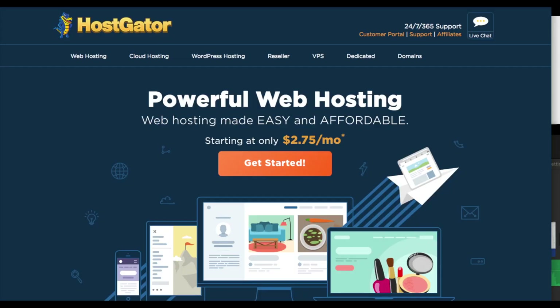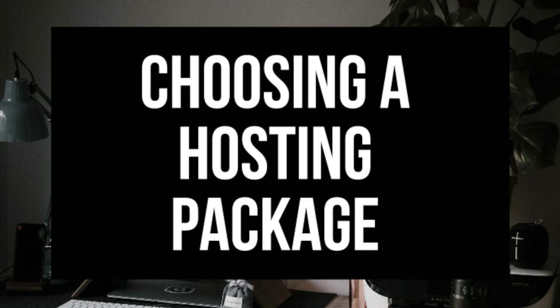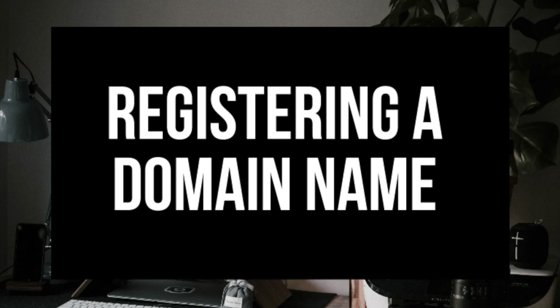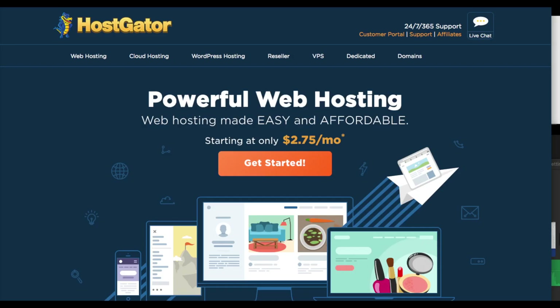In this video I'm going to be going over 4 different steps to make your website with Hostgator. Step 1 is how to sign up for an account with Hostgator. Step 2 is choosing a hosting package. Step 3 is registering a domain name, and Step 4 is how to install and set up your website with site builders or WordPress on Hostgator.